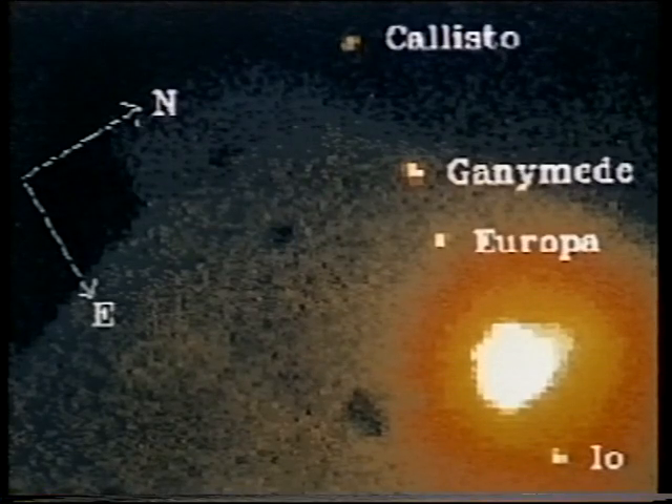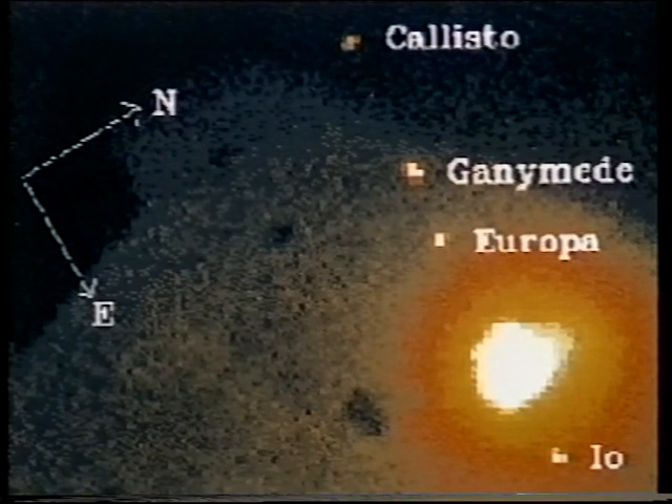This picture is also Jupiter, but it wasn't taken from Hubble. It was taken by the IUE, or International Ultraviolet Explorer Satellite, and it shows Jovian aurorae together with the four main satellites: Io, Europa, Ganymede, and Callisto.